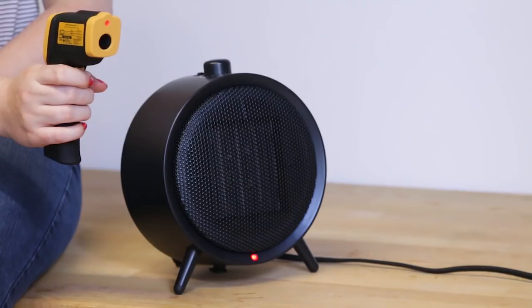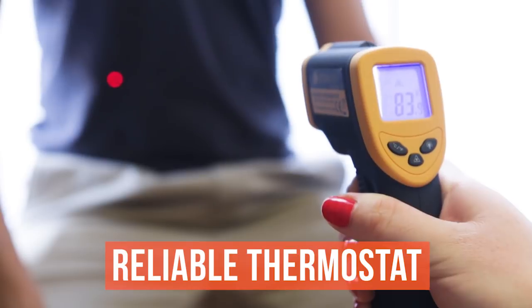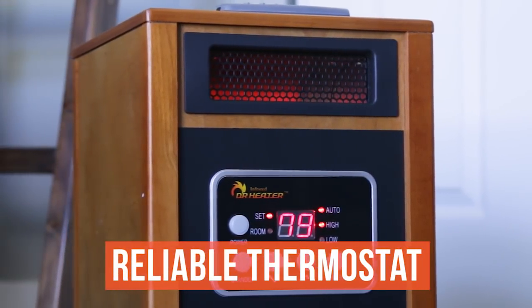Next, a precise thermostat is key to an effective heater, so we measured the temperature in each room in which the heater was placed. Then we cross-checked it with the heater's thermostat to see how accurate it was.